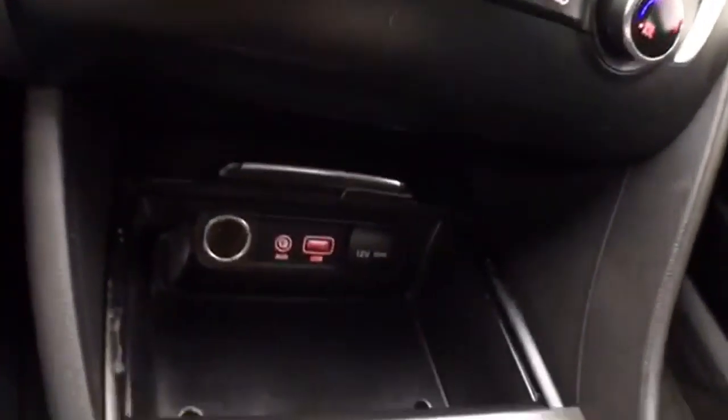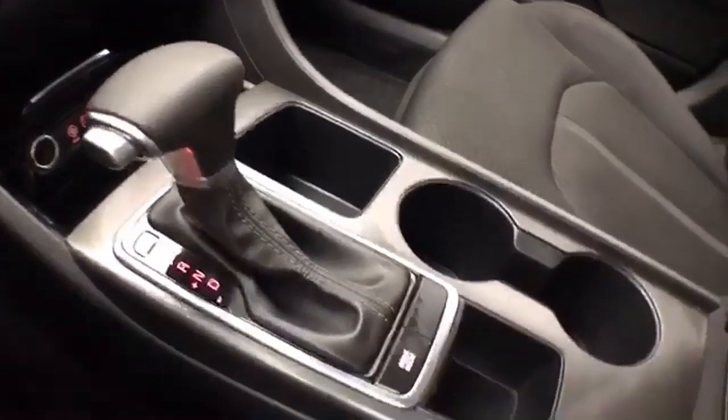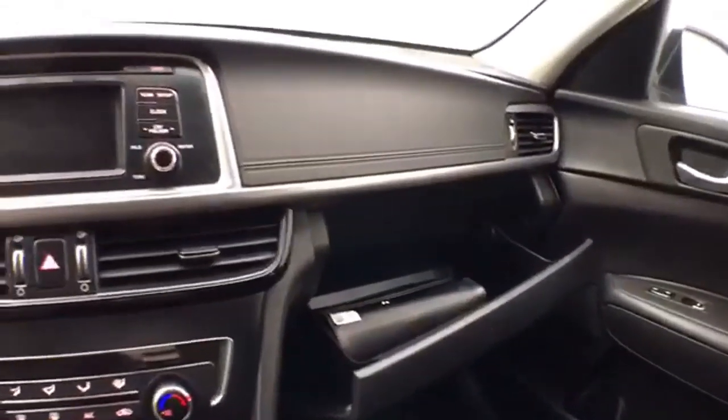Heating and air conditioning. USB and auxiliary input to connect your media devices. Automatic transmission with manual shift capability. Lots of storage in the armrest and a spacious glove box.